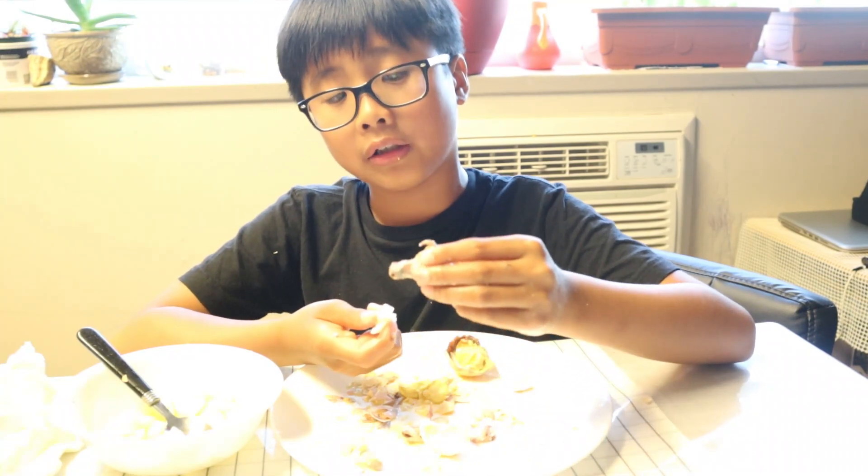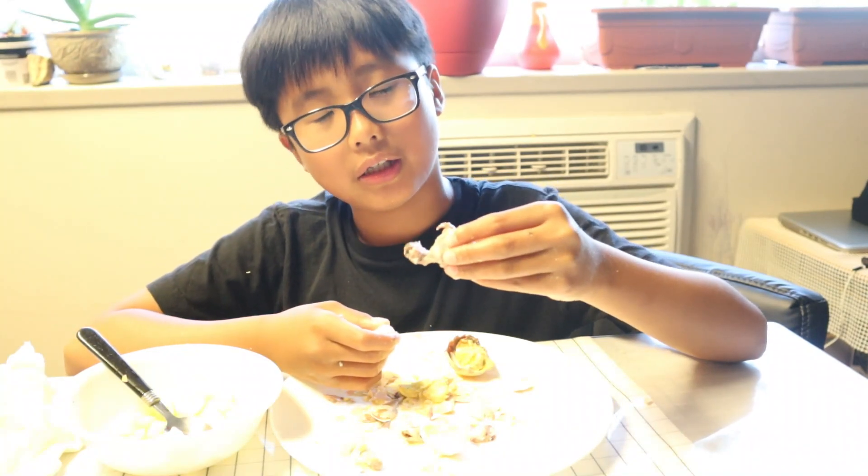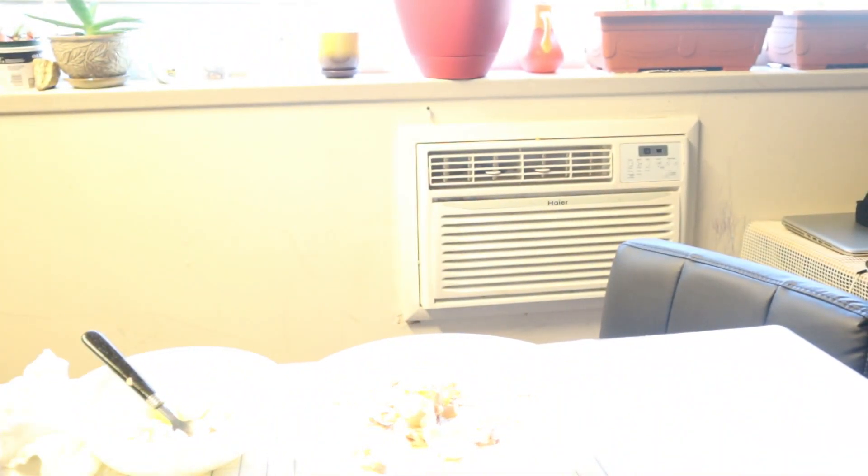Okay guys, I'm gonna try one more time with cucumber, salt, and vinegar. Look guys, I'm shaking — it's so scary. This is a weird experience for me. I think that's it for today. See you guys in the next episode. Goodbye!